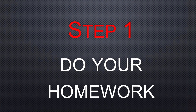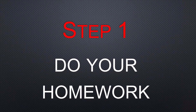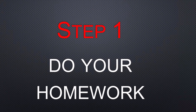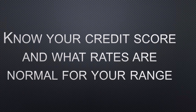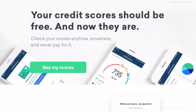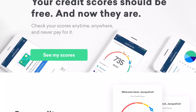The first step is you're going to do your homework. This is actually the longest step, but preparation for game day — which is the day you're going to buy your vehicle — is very important. You want to make sure you know what your credit score is and what rates are normal for your range. It's easy enough to go on Credit Karma or one of the other credit reporting agencies to find out what your score is.